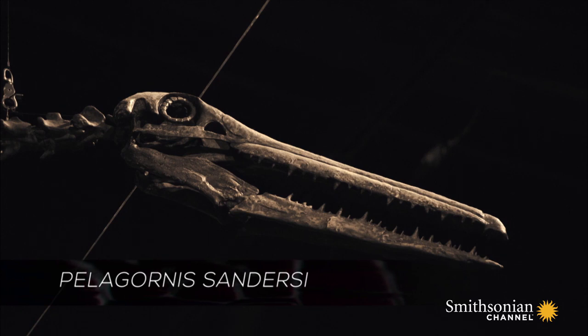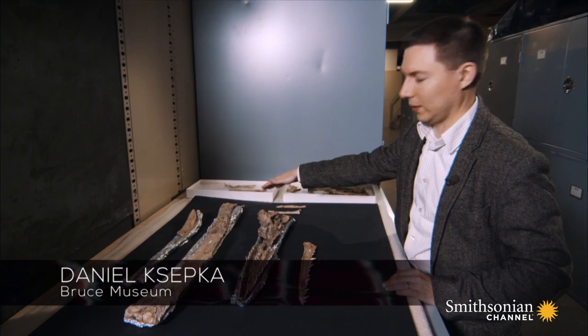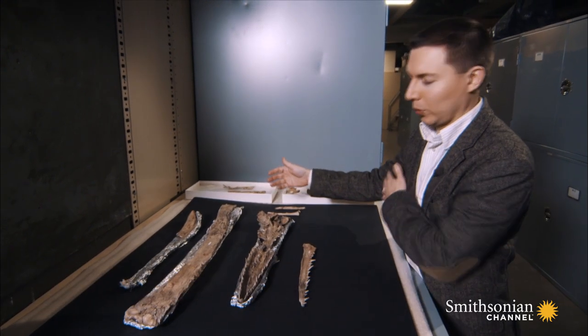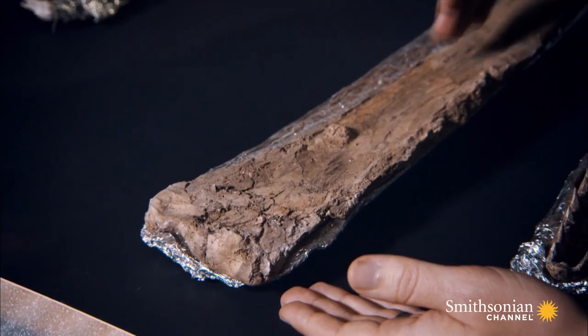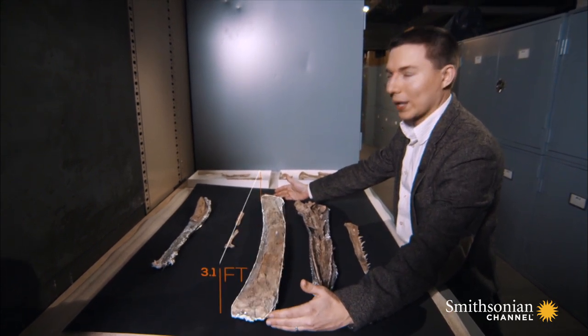This massive element here is the humerus. This is the first bone of the wing skeleton, so it's equivalent to the upper arm bone in a human skeleton. This bone in particular is longer than my entire arm, and so we have a remarkably long wing.